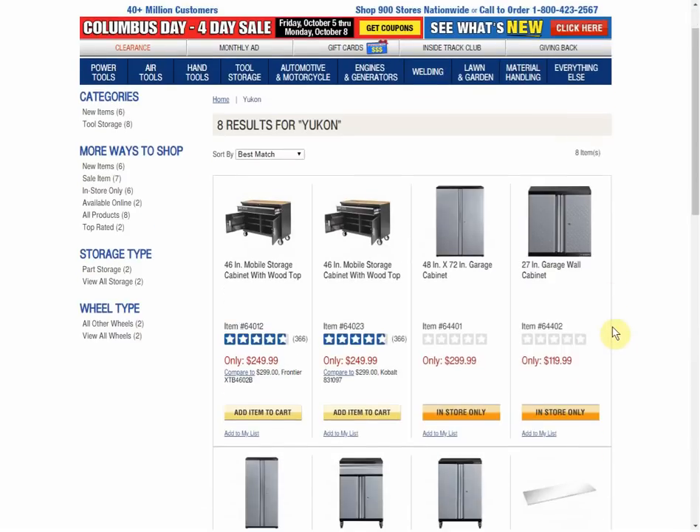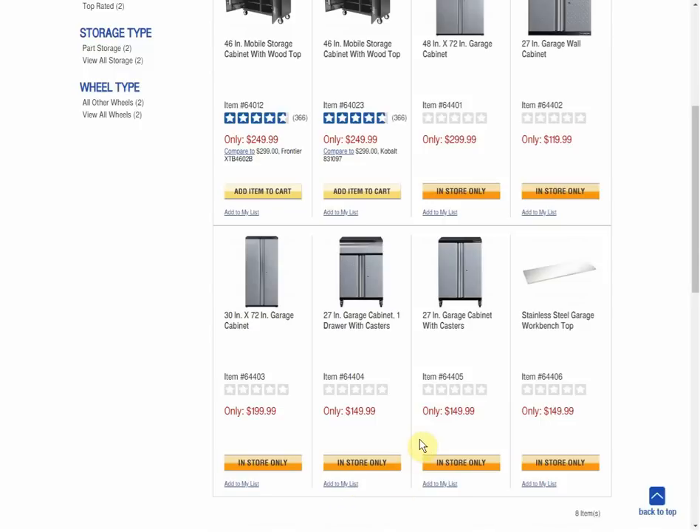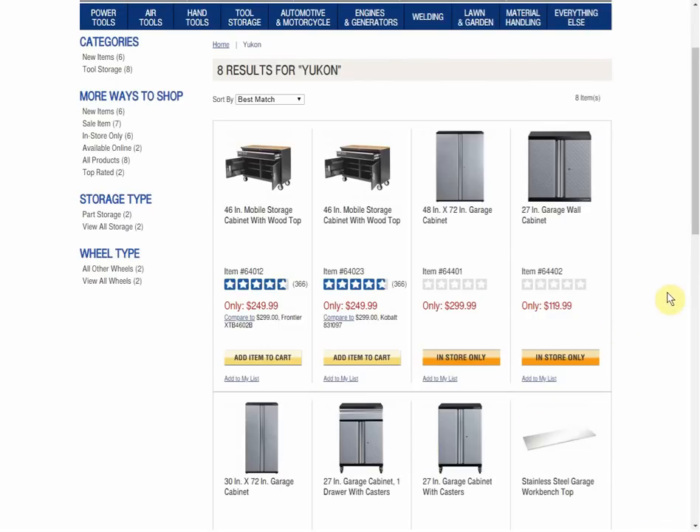You can see here's the list of things, and we'll look through each one and get a closer look. None of them have any reviews yet, and they're all in-store only. I don't know if they're not technically even in stores yet, and that's why they're in-store only. But if they're willing to ship this cabinet, I'd imagine as time goes by we're going to be able to buy these online too.